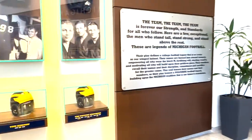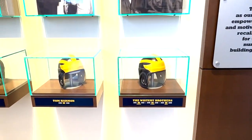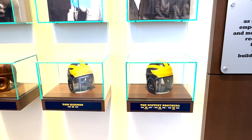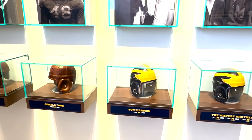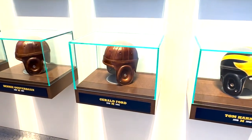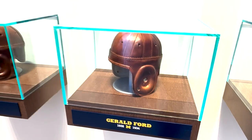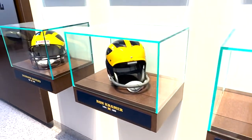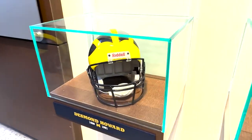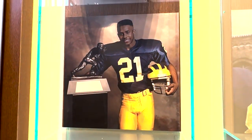And then finally, just a little look at some of the types of helmets that some of the famous players would have worn back in the day. This one is from Tom Harmon. Former President Gerald Ford — of course a player here at Michigan — would have worn a helmet like that. Benny Oosterbaan. And then Desmond Howard — that was a Desmond Howard helmet right there.